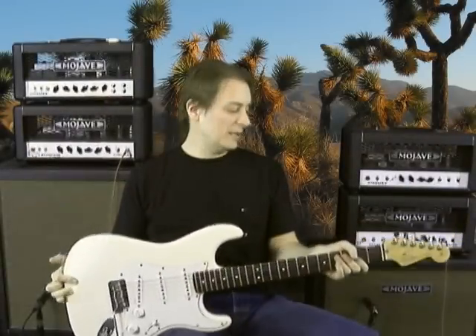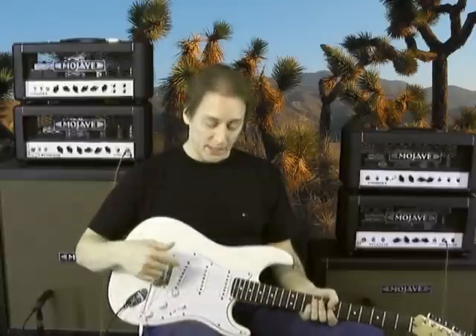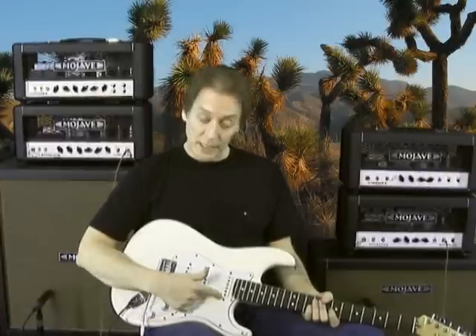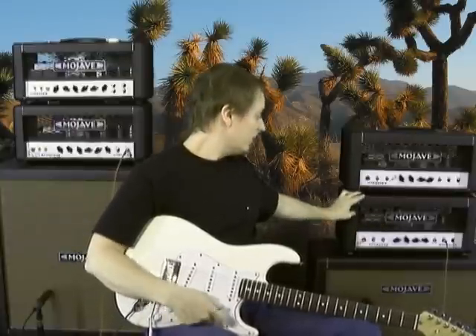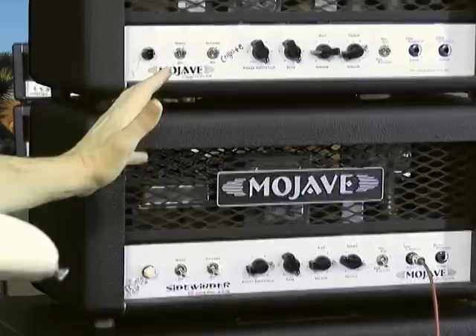Let me start with talking about the guitar a little bit. This is a Fender 2008 American Standard Strat, and it's all stock except for the pickups. I'm using Sheptone single coils in here, and for this particular sample, I'm just going to be running the neck pickup. The amp is a Sidewinder. This is a 30-watt, 4xEL84-based amp, and I'm running a little bit of power dampening on it to bring the wattage down from 30 to probably about 18 watts.